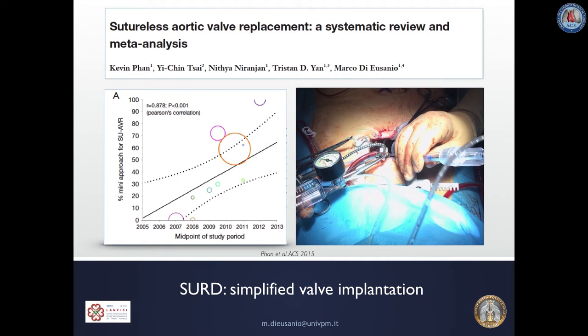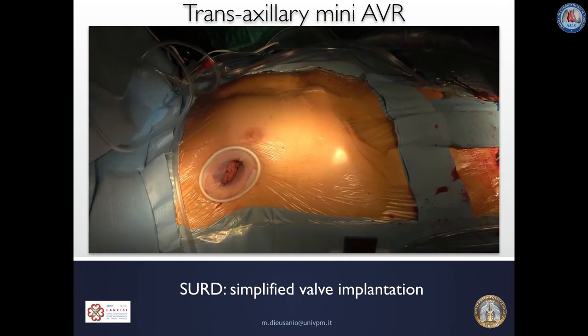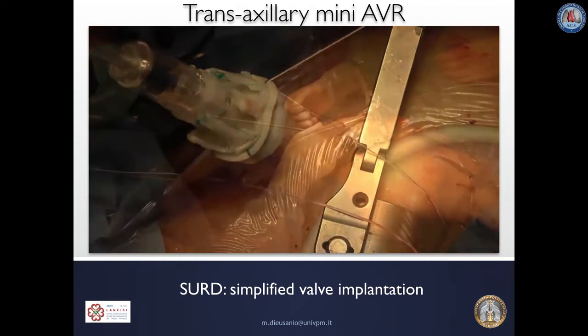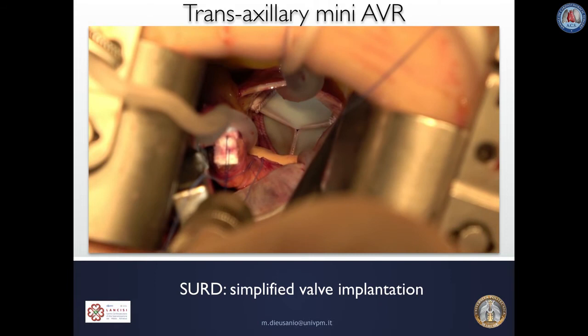Sutureless and Rapid Deployment Valves, due to their simplified and shortened techniques for valve implantation, can strongly facilitate and support the use of minimally invasive techniques for aortic valve replacement. This trans-axillary approach for minimally invasive AVR, which can be performed with sutured valves, can be greatly simplified using Sutureless or Rapid Deployment Valves.